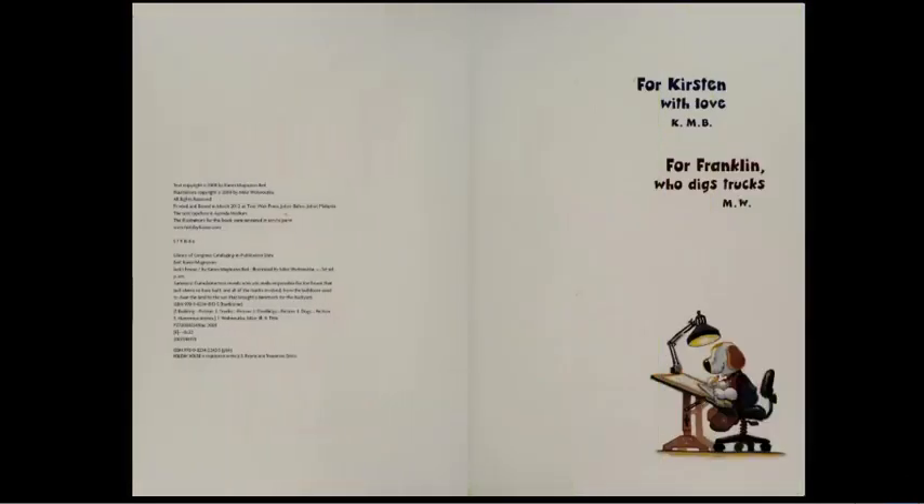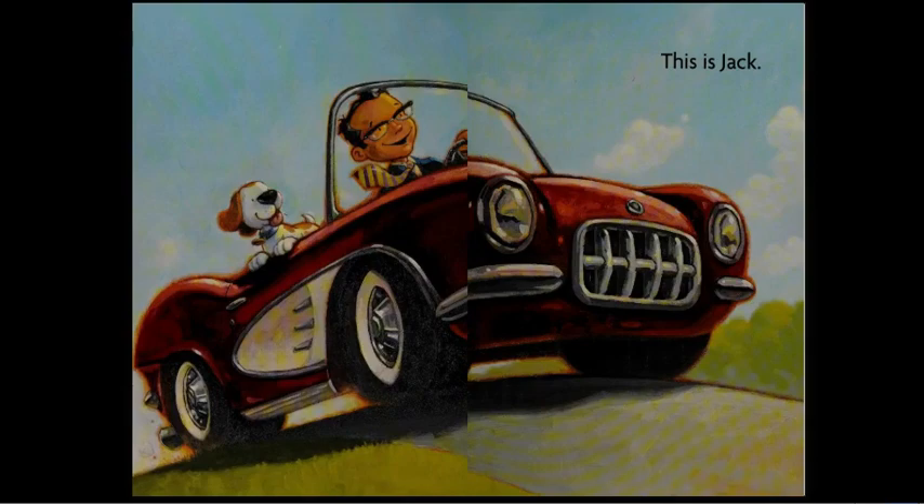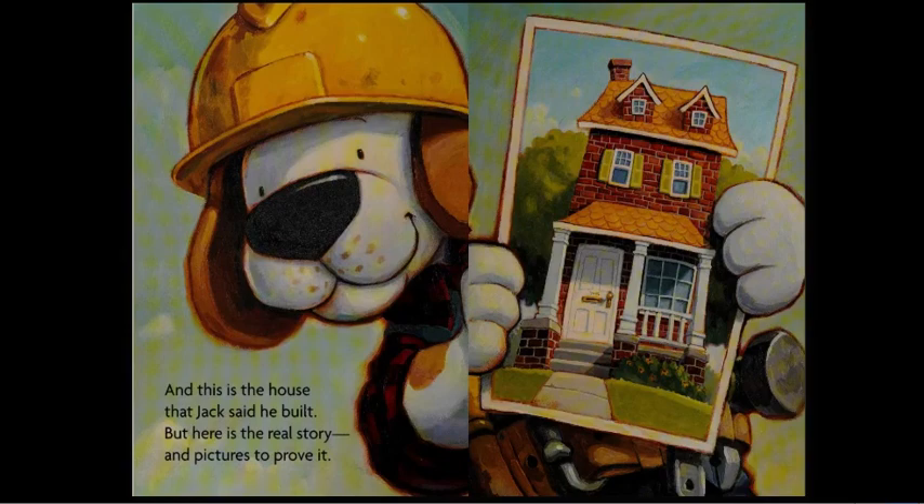Jack's House. For Kristen with love, for Franklin who digs trucks. This is Jack. And this is the house that Jack said he built. But here's the real story and pictures to prove it.